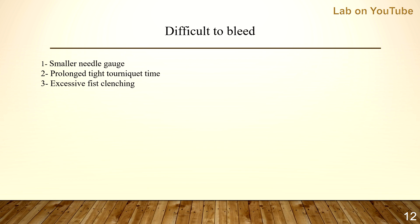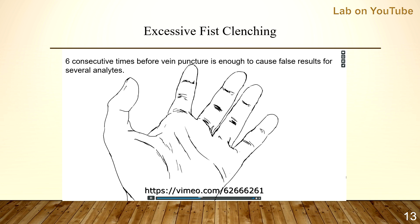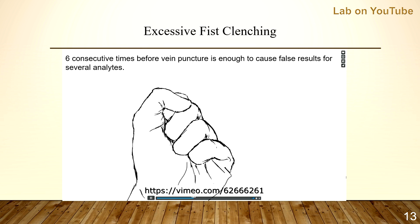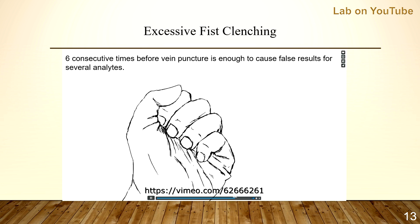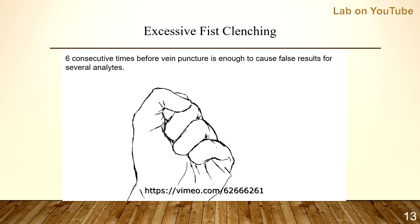Now let's talk about fist clenching. When we say excessive fist clenching, how many is excessive? Studies showed that six consecutive times before vein puncture is enough to cause false results for several analytes. Fist clenching is one of the common pre-analytical errors and we will talk about it in detail as it appears in our list. Meantime, we just need to know how many is excessive.